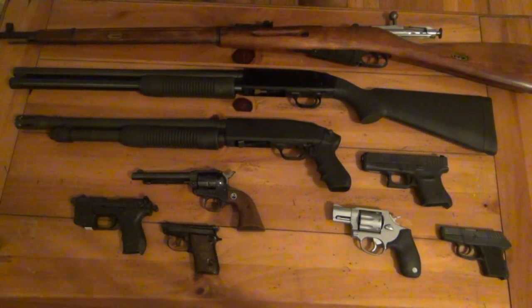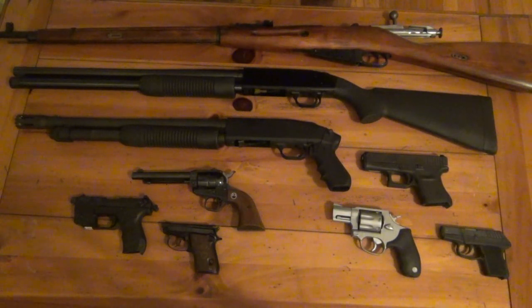This is currently my gun collection as of 2012. There are a lot of familiar faces — or familiar barrels — if you follow the channel, and of course some missing guns. Right off the bat, guns I no longer own: my AK-47, which I absolutely loved and I miss, but that had to go.